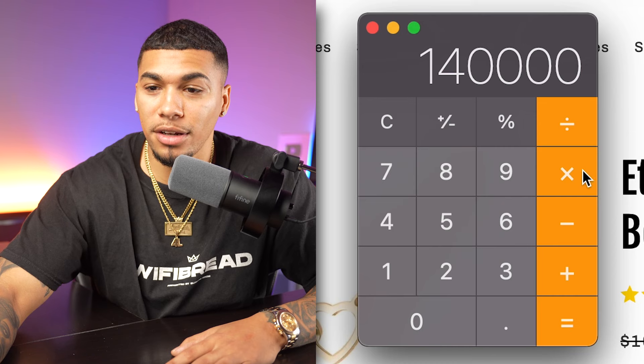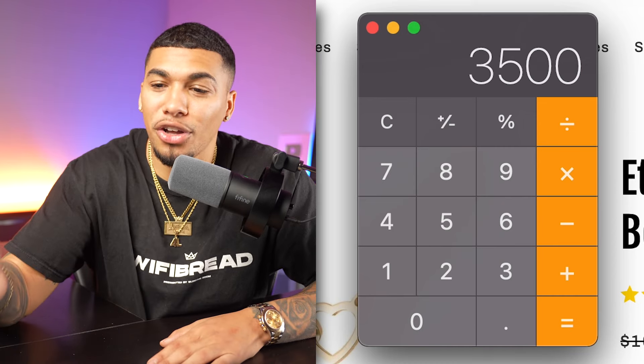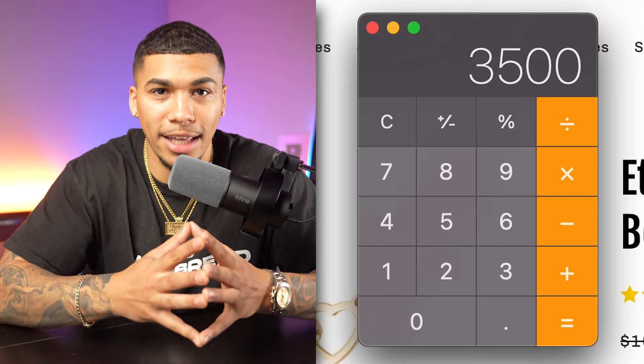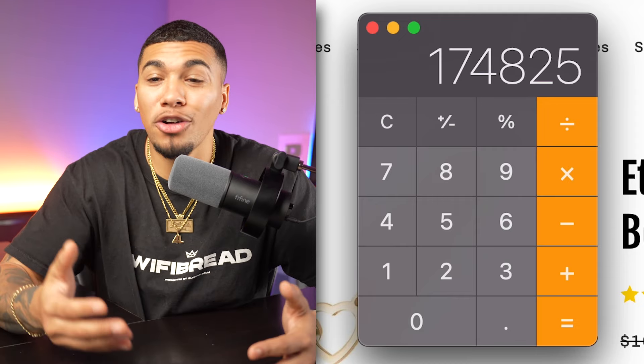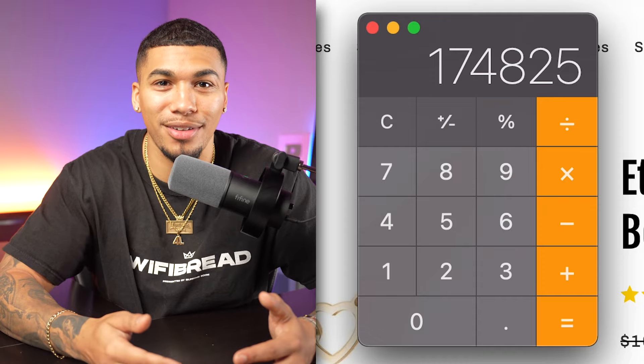With a simple math equation you can estimate how much money they're making. Take the amount of traffic — 140,000 — and multiply it by the industry Shopify conversion rate of approximately 2.5%, or 0.025, which gives you 3,500 estimated orders last month. Then multiply that by their selling price of $49.95, which comes out to approximately $174,825 in estimated revenue — all because they found a product correlated to a trend. And you can do the exact same thing.